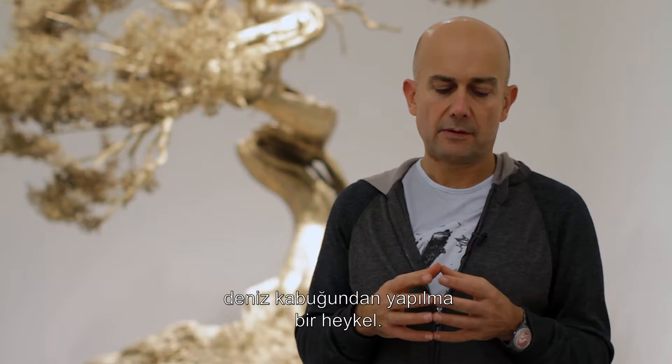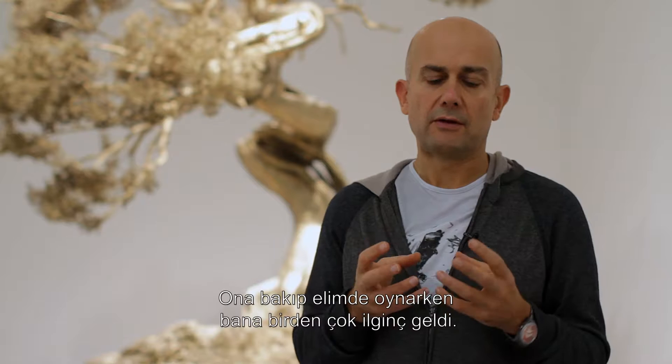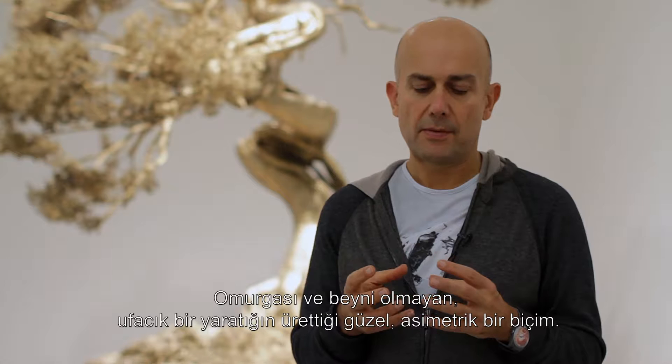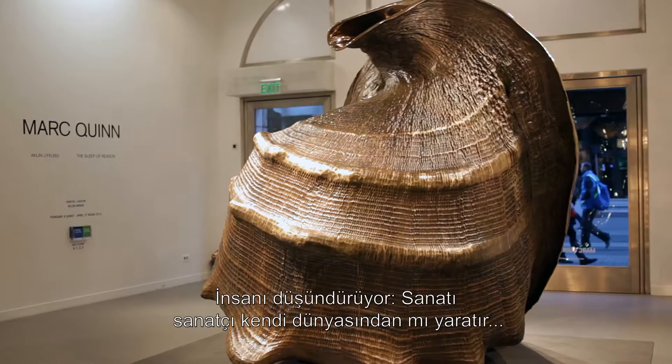The sculpture 'The Origin of the World', which is at the front of the show, is a sculpture made from a shell. I found a real shell and was looking at it and playing with it, and thought it's really interesting because it's a bit like the archaeology of sculpture. It's a beautiful symmetrical form made by a tiny brainless creature with no spinal column — it makes you think: is art created from the will of the artist, or do we discover art that's already in the world?